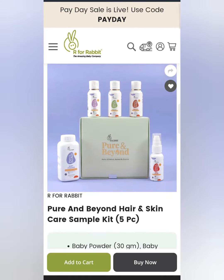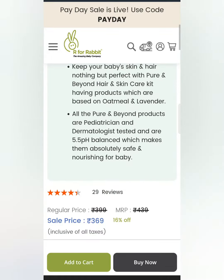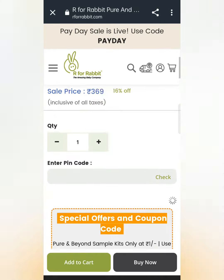Hello friends, so how are you? I hope you will be better. So today's offer is from r4rabbit. You can get total 13 products free. And how can you get these 13 products?